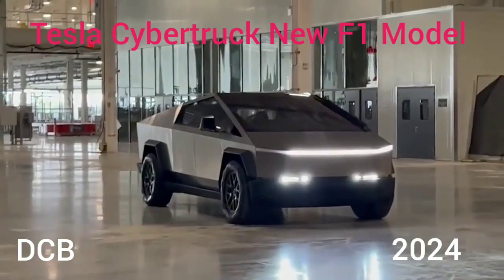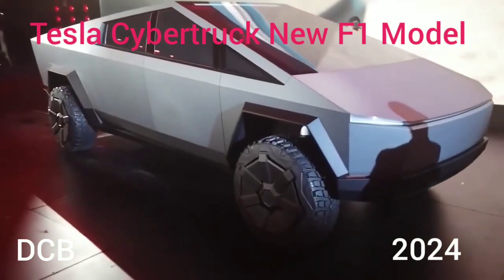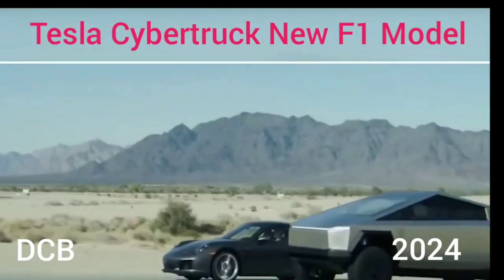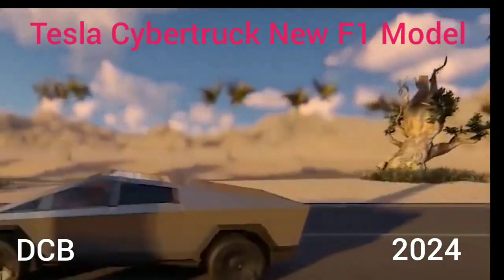That seems like an all-but-impossible number at this point, as even a base Model 3 with a single motor starts at $46,990 following several price increases. The dual-motor Cybertruck was meant to cost $49,900, and the tri-motor version was supposed to cost $69,900.